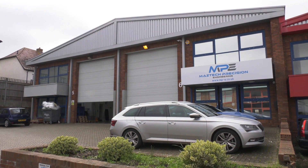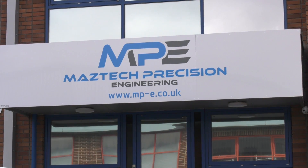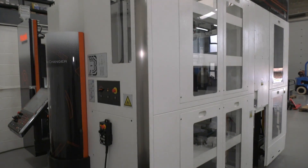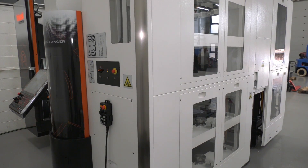MTD CNC today are in Letchworth at Maztec Precision Engineering with Wayne Boucher, the owner. Wayne has a new machine behind them — it arrived two weeks ago and they're currently commissioning it, hoping to have it running in a couple of weeks.